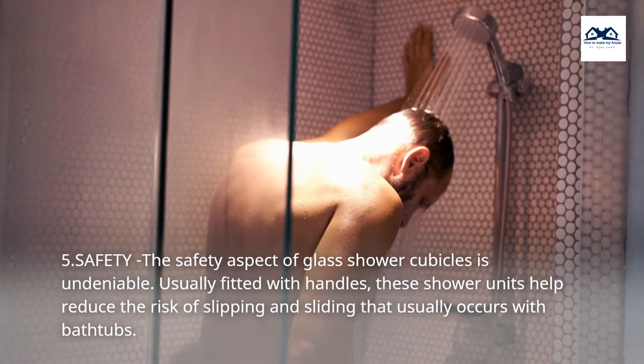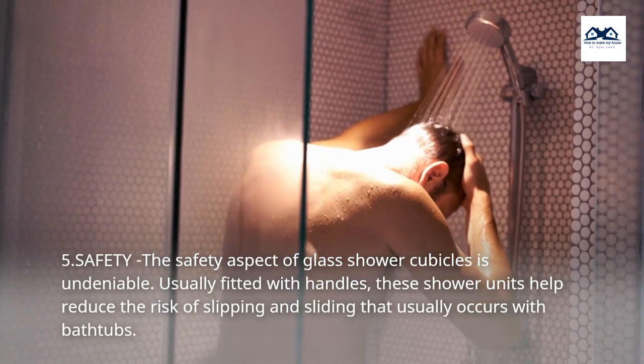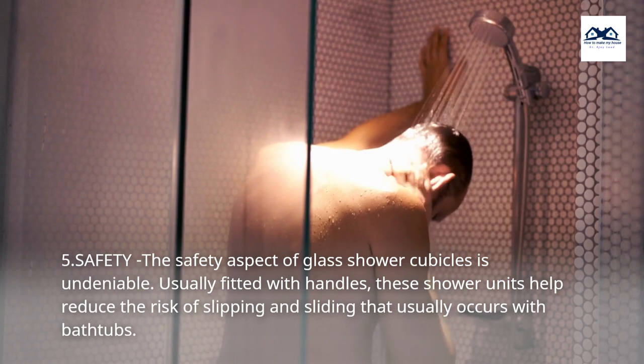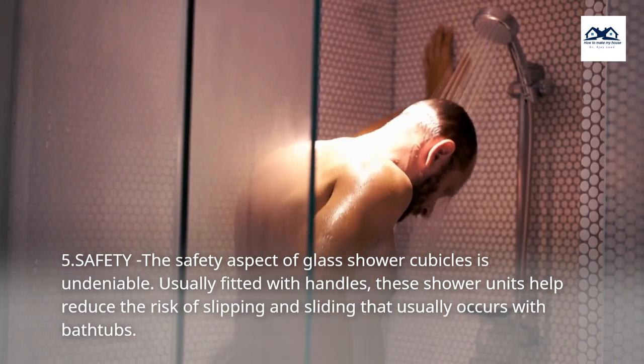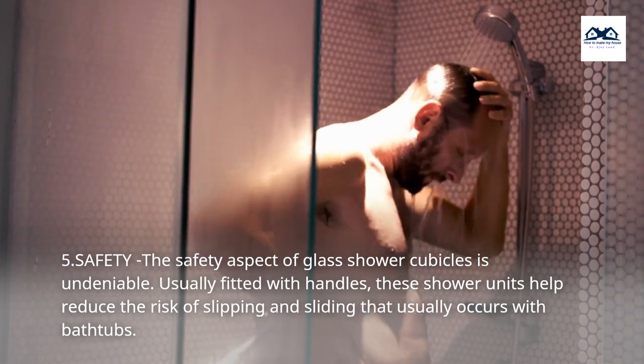5. Safety. The safety aspect of glass shower cubicles is undeniable. Usually fitted with handles, these shower units help reduce the risk of slipping and sliding that usually occurs with bathtubs.